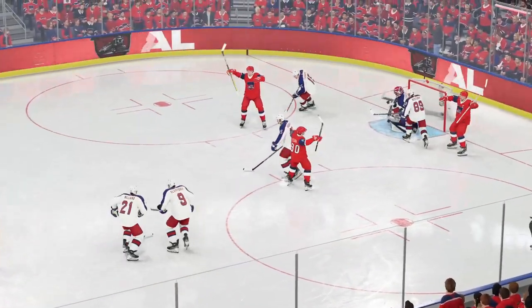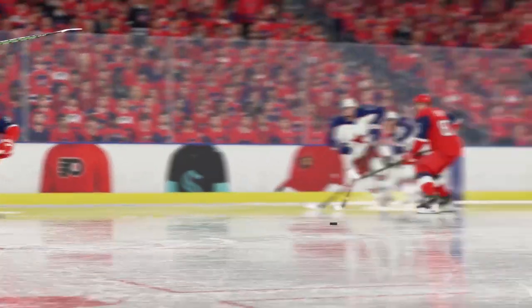Ask any goaltender how difficult this save is to make, James. He just wires it stick-side, top shelf.